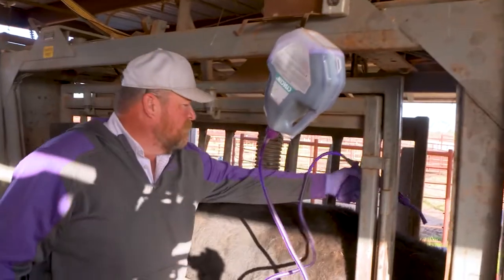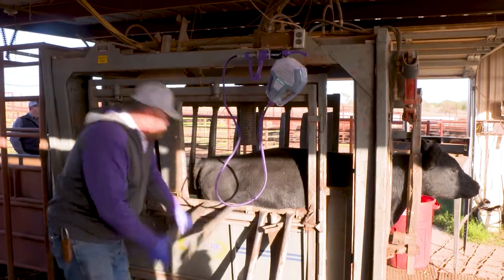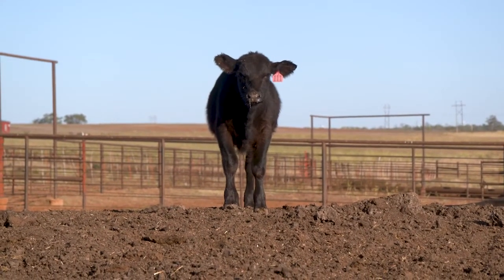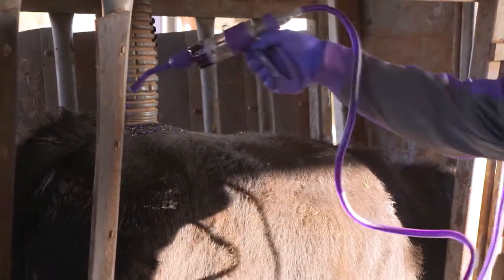Along with the right product, the right animal at the right time are critical elements in a successful parasite control program. The most parasitized animal on the cow-calf farm or ranch is that newly weaned calf — they're always parasitized, so they're always going to benefit. Most people don't know this, but bulls are more susceptible to parasites than cows. Yearling bulls coming out of pasture have to be dewormed — that's an absolute.